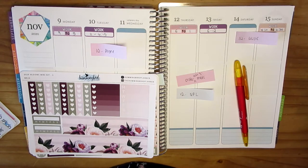Hi everyone, welcome back to my channel, hope you're doing well. Today is going to be another plan with me from November 9th through to November 15th and this week I have got a four page kit from the Hummingbird Planner which is called Deep Blooms Mini Kit.